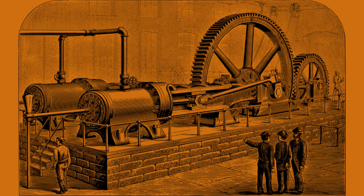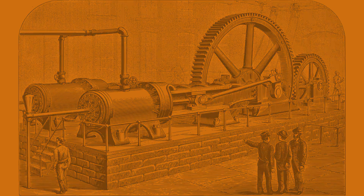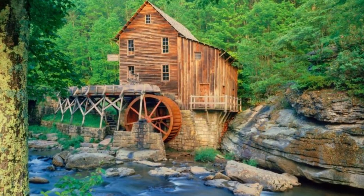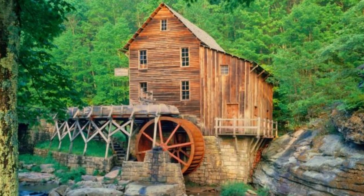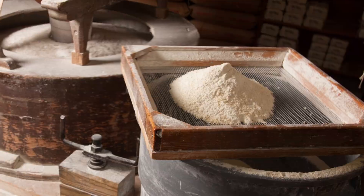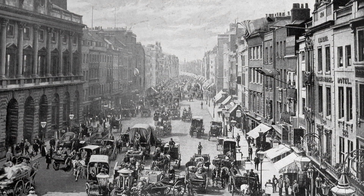While steam engines became increasingly common during the Industrial Revolution, many flour mills continued to rely on water power, especially in regions with abundant water resources. These mills produced large quantities of flour efficiently and contributed to the growth of urban areas.